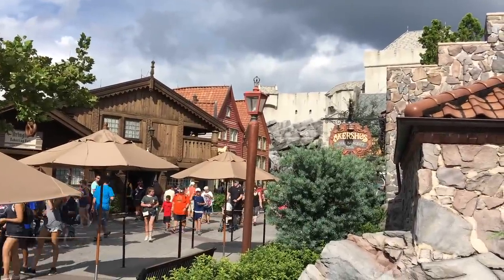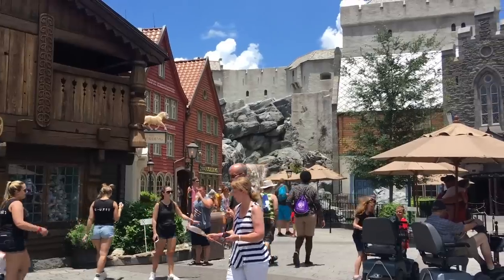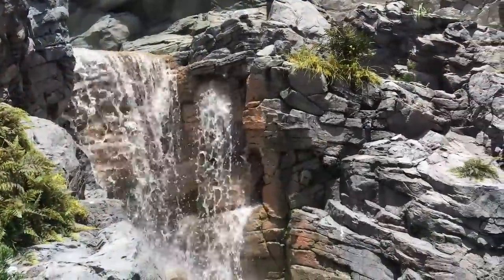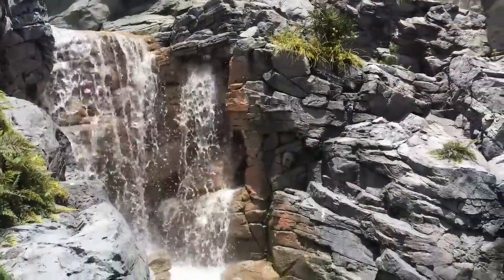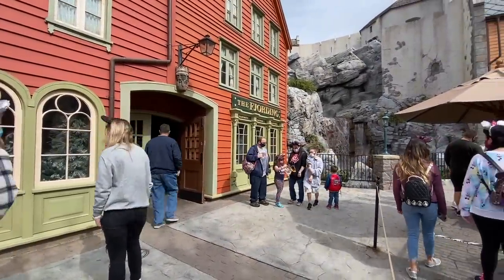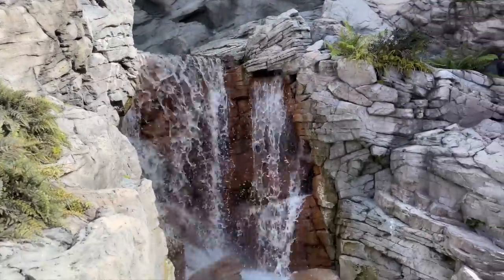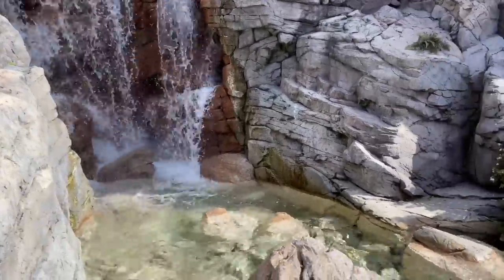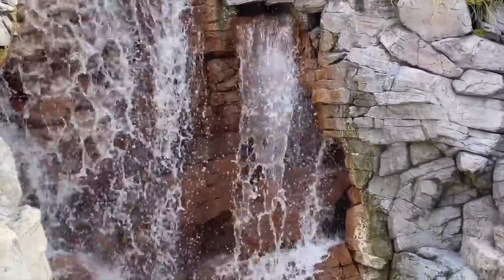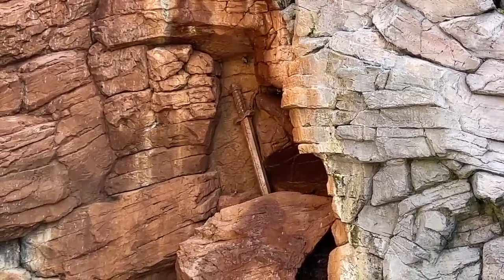Back in Norway, head toward the waterfall in the back of the pavilion — it's time to track down the hidden sword. Back in Maelstrom days, boats would drift up to the hole at the top of the waterfall. When Frozen Ever After took its place the hole was filled in, but another waterfall gem stuck around: behind the waterfall is a sword stuck into the rocks. It can be very tricky to see at first, but it's definitely there. It's much easier to spot if the waterfall isn't running.